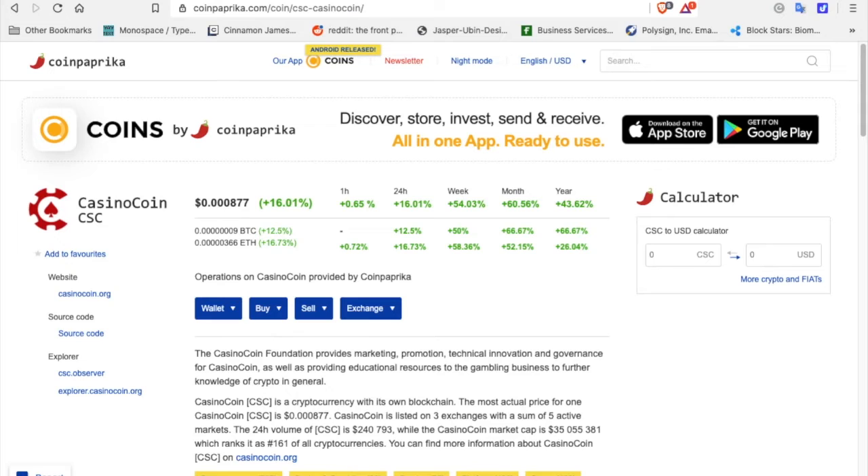This is CoinPaprika.com, which gives you a rundown of cryptocurrency prices on the hour, the 24-hour, the week, the month, and the year, and breaks down each cryptocurrency. The current price of CasinoCoin is $0.00877. In the last hour it's up 0.65%, in 24 hours it's up 16%, for the week it's up 54%, for the month 60%, and for the year 43.62%.